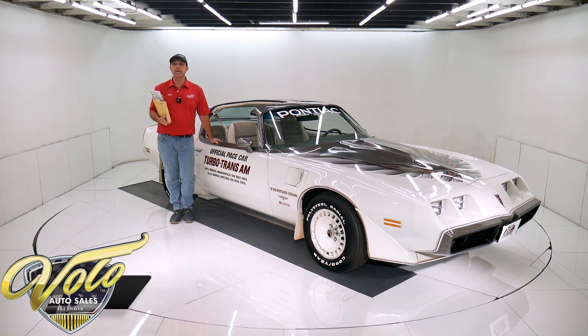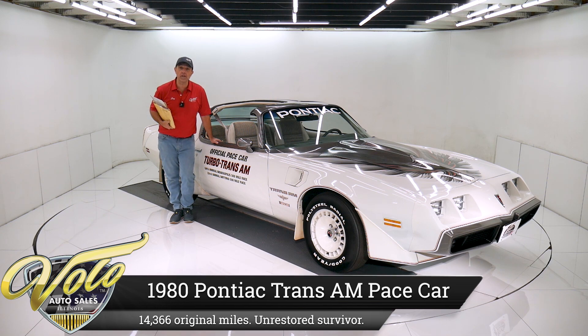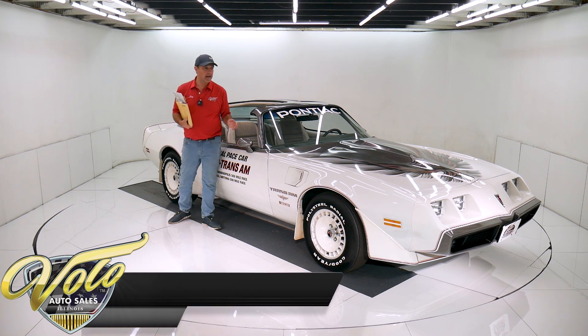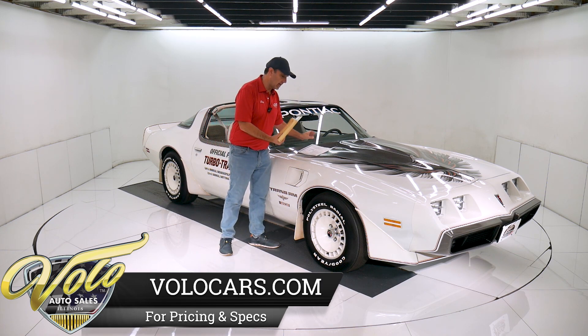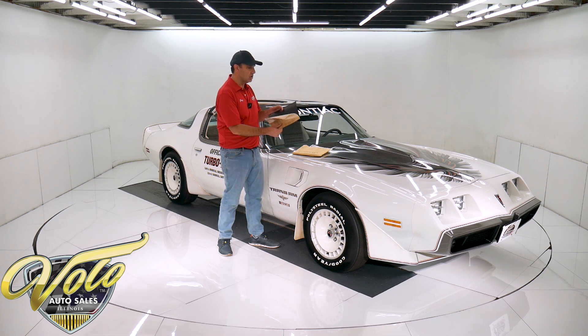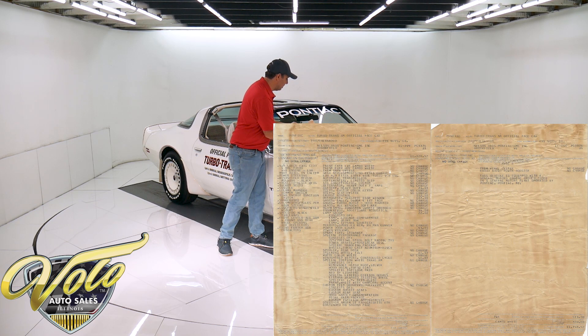I think we have one of the best 1980 Trans Am Pace cars in existence. This is a 14,000 mile all original survivor and it's in really nice shape. These cars come loaded with options — they're really attractive. This one comes with all the paperwork. We have the window sticker, and it has so many options it actually went on to two pages. It's old frail paper, but here we go — two window stickers right there.